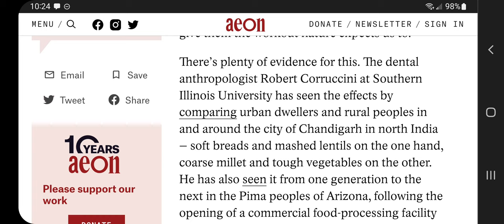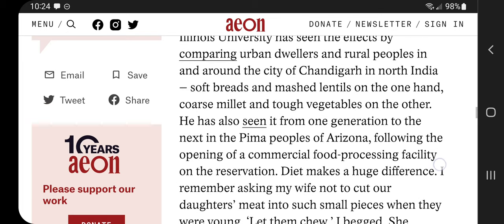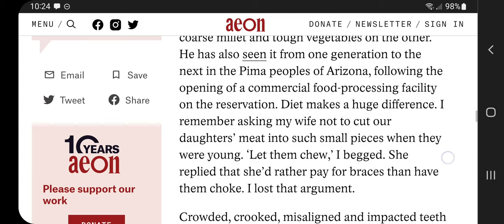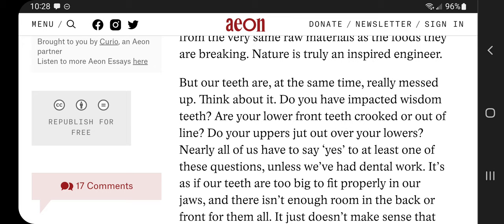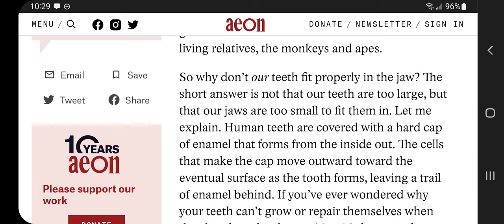Now we're going to go into evidence. There are dental anthropologists who study these effects. He's seen it by comparing urban dwellers to rural people in and around the city of Chandigarh in North India — soft breads and mashed lentils on one hand, coarse millet and tough vegetables on the other. He's also seen it from one generation to the next in the Pima people of Arizona following the opening of a commercial food processing facility on the reservation. Diet makes a huge difference. This supports the idea that Weston A. Price didn't have it quite right — the peer-reviewed evidence seems to support not exercising your jaw enough over fat-soluble vitamins.